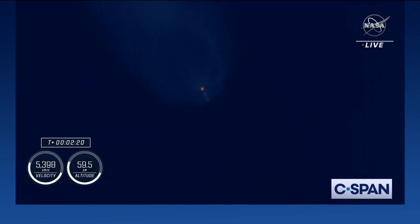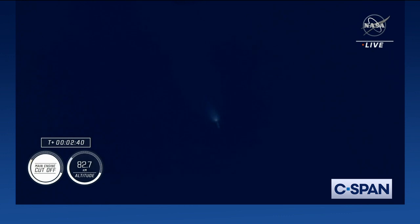Stage one throttle down. At this point in time, those nine Merlin engines are beginning to throttle down in preparation for MECO, or main engine cutoff. Standing by for MECO — and MECO.